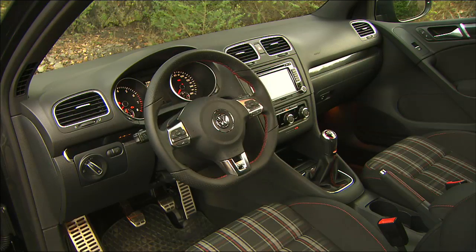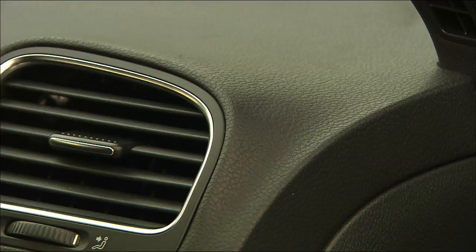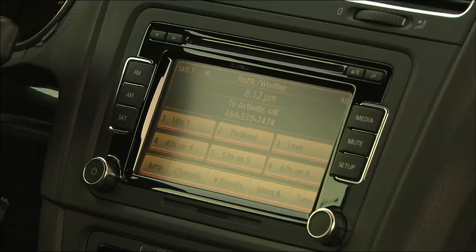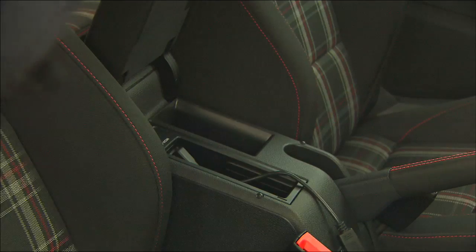Inside, Volkswagen has improved an already good interior. Materials are very high quality. Bluetooth for phones is standard, as is the sound system complete with iPod integration. Very little storage, though.